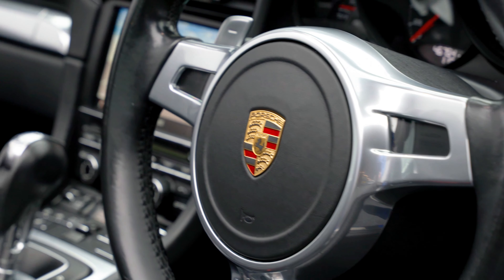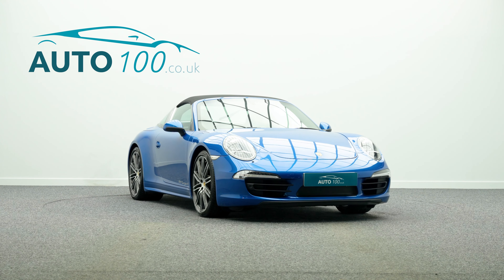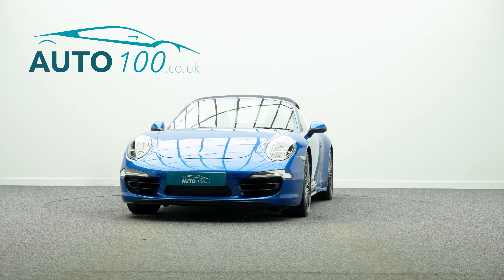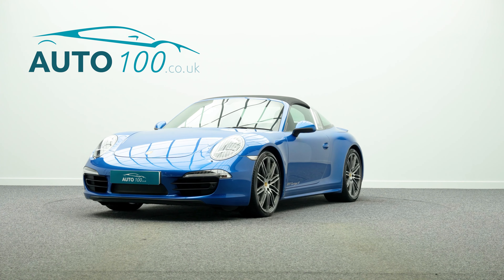Further features include a carbon interior package, sport design door mirrors, heated front seats, light comfort package, monochrome black exterior package in high gloss, reversing camera with parking sensors front and rear, and so much more.